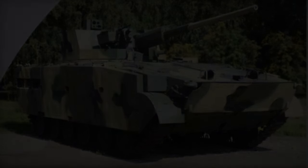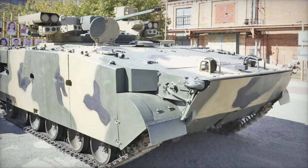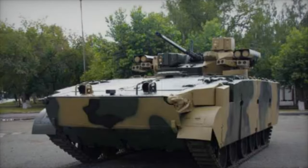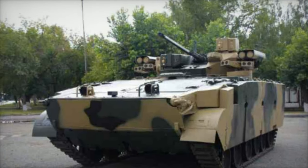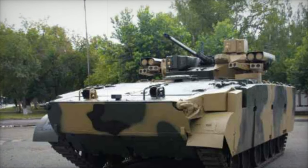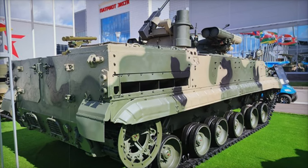It retains its amphibious capabilities, allowing it to traverse rivers and lakes at speeds of up to 9.5 kilometers per hour. Despite its increased combat weight of around 21 tons, the BMP-3M maintains high maneuverability. It can tackle steep slopes and cross obstacles like trenches, making it highly effective in urban and fortified areas.